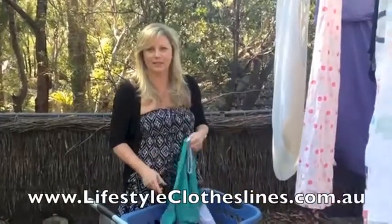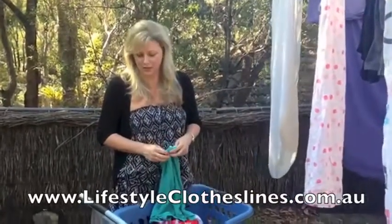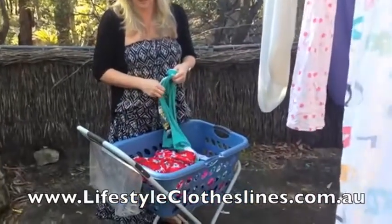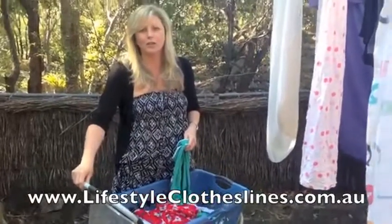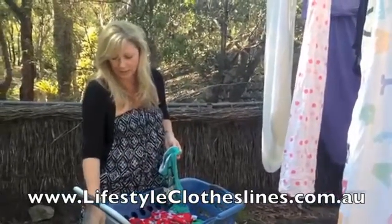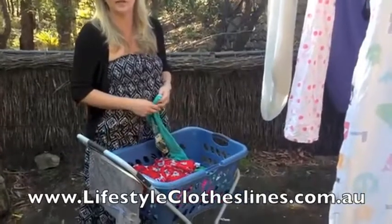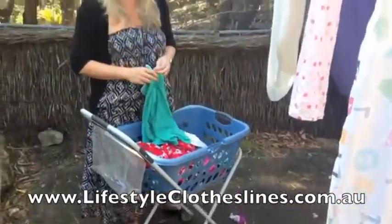Hi, I bought this Hills Pannier Washing with Trolley from Lifestyle Clotheslines. It arrived within a couple of days of being ordered, so it was really prompt. It saves my back — my loads tend to be quite huge so it's excellent. You can just wheel it in the laundry and then straight back out to the clothesline. I particularly like the peg part here because it keeps them all out of the weather so they don't rust, and they're really handy just to grab. So thanks Lifestyle Clotheslines.